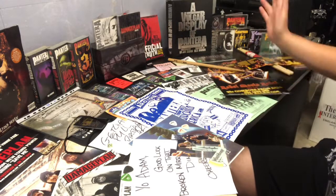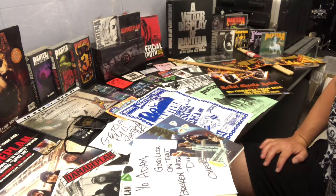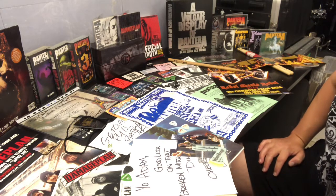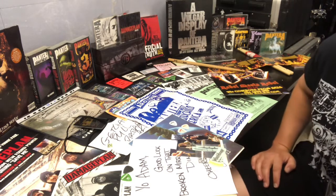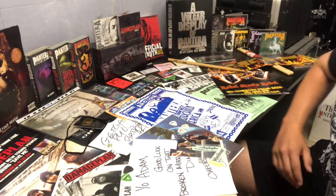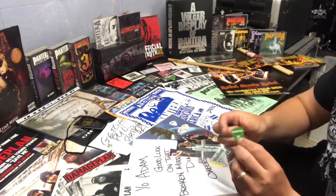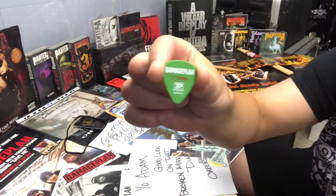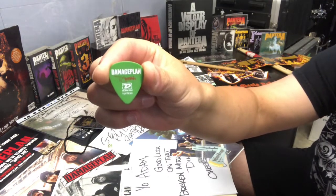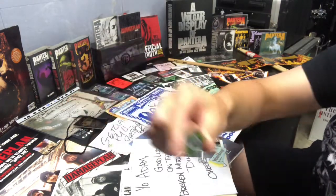Here I've laid out pretty much all of my Pantera memorabilia. I'm not going to go through it in too much detail or any particular order — just a quick review of what everything is and where I got it from. Let's start with the Damage Plan stuff. I do sell Damage Plan picks on eBay, but this particular one is one that I caught at Download Festival 2004, printed with the Damage Plan logo.